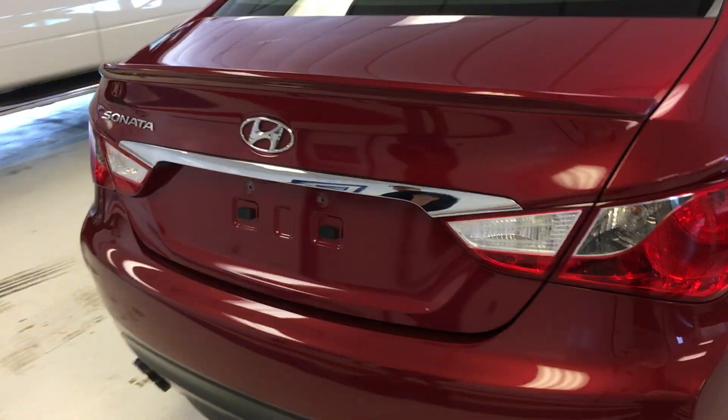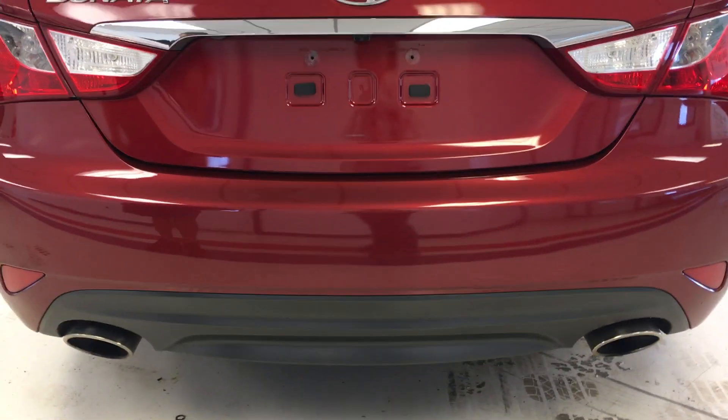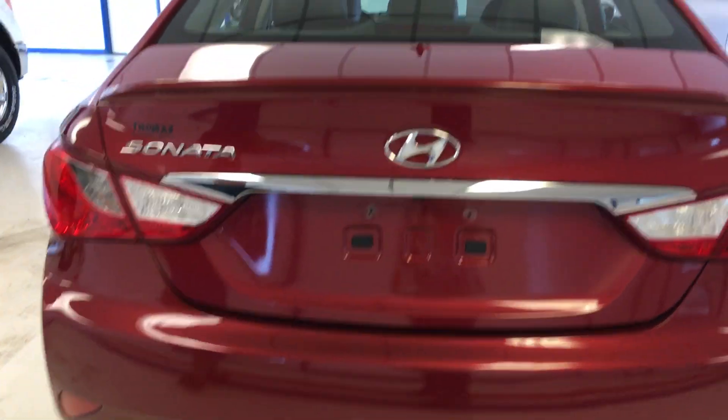Nice ruby red color. Walking around the back, you'll see it does have a nice chrome dual exhaust.